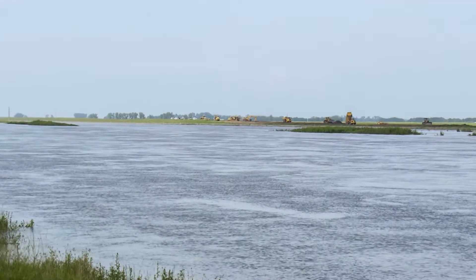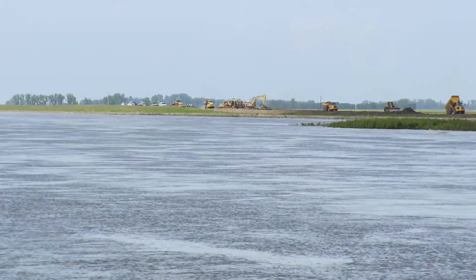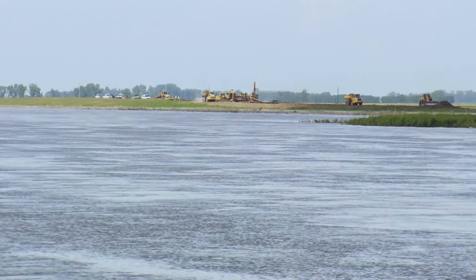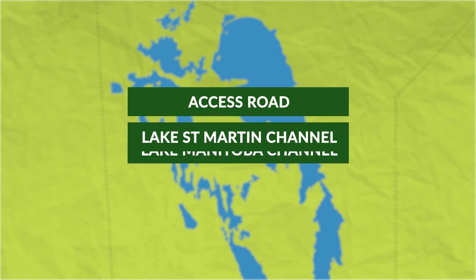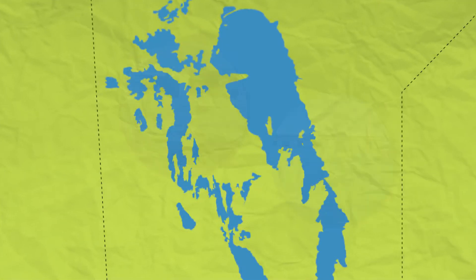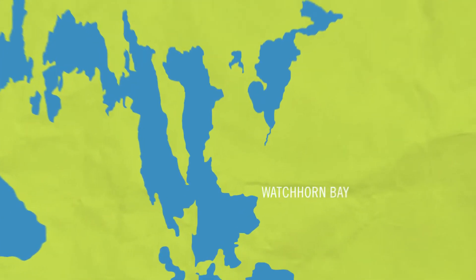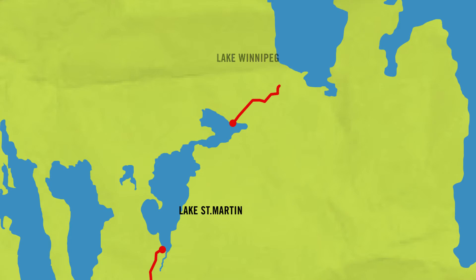These additions to the system are designed to provide enhanced flood protection for Lake Manitoba properties from large floods. Construction on the project is scheduled to begin in 2017. In addition to the access road and the two channels, the project will also involve the construction of new control structures, bridges, and hydro lines. One outlet channel is proposed to link Watchhorn Bay on Lake Manitoba to the outlet of Birch Bay on Lake St. Martin. The second channel will link Lake St. Martin to Lake Winnipeg.